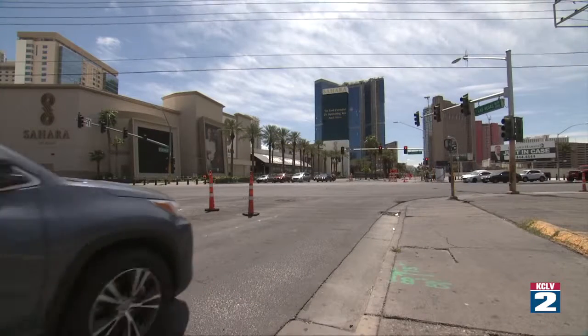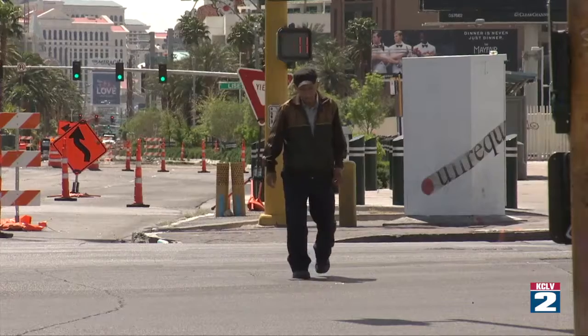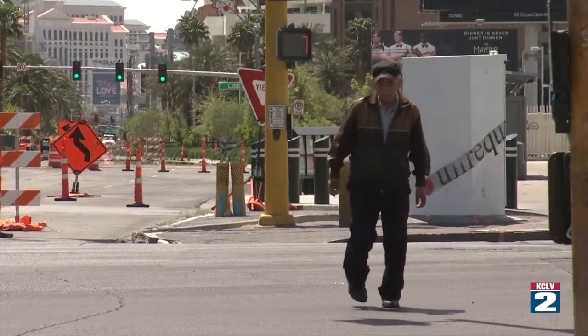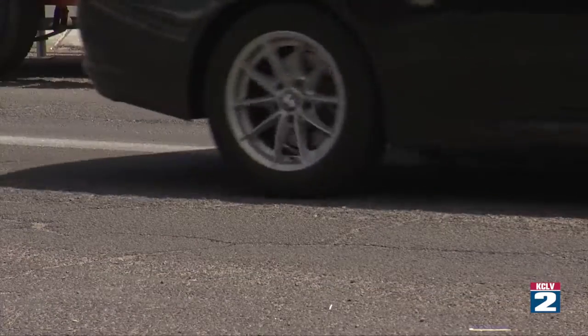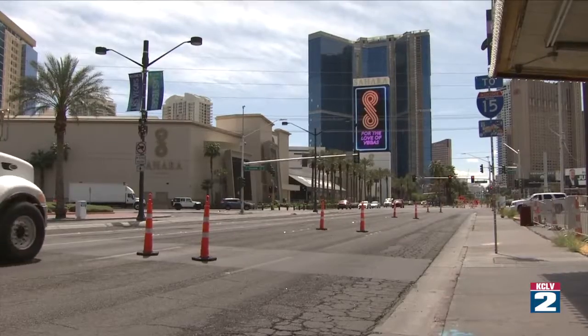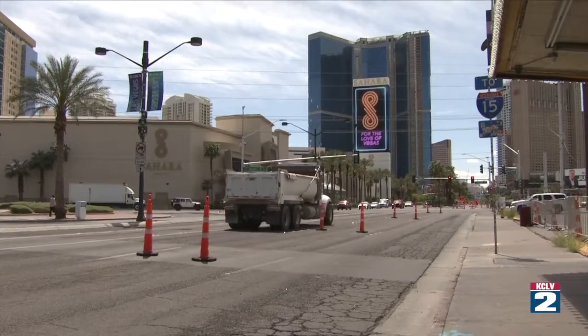One major safety step will include a uniquely designed pedestrian bridge at Sahara and Las Vegas Boulevard — an intersection where, sadly, we've had a number of crashes, many of them involving pedestrians. So a long-planned project known as the Sahara–Las Vegas Boulevard pedestrian bridge is another part of our construction operation. That one's going to start in about two and a half years.